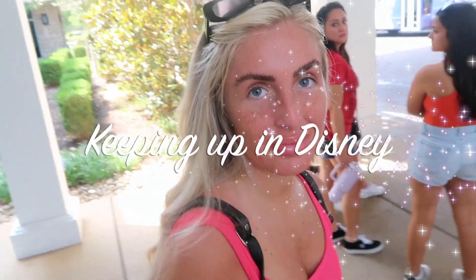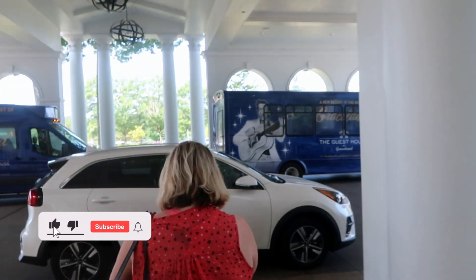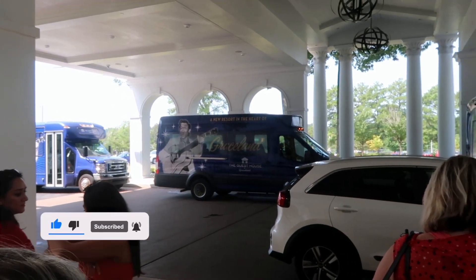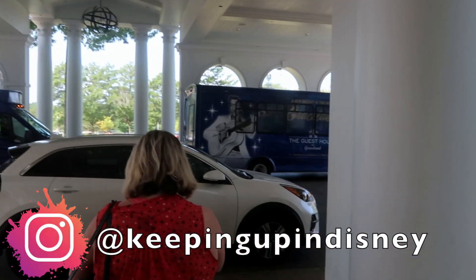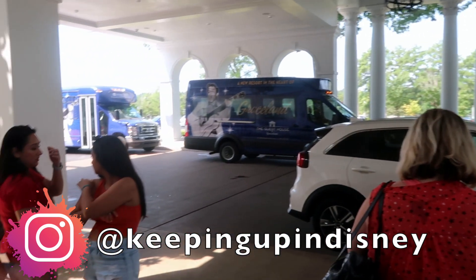Hello and welcome back to Keepin' Up in Disney — today, Keepin' Up in Graceland! We are getting back on the shuttle. We already checked out, left our bags with the desk, and we're heading back across to the stores and restaurants of the Graceland Elvis Presley Memphis complex. So it should be really fun — we're going to head over there and see what we can find.